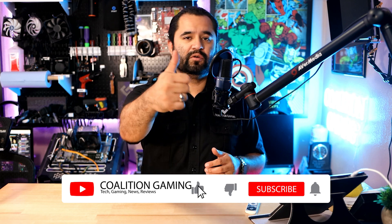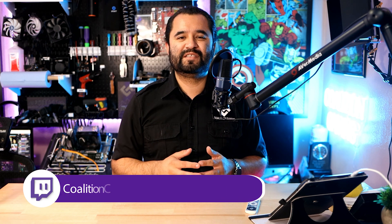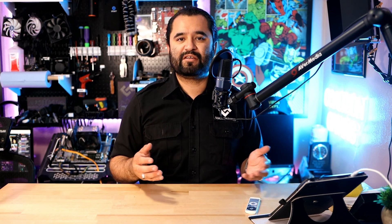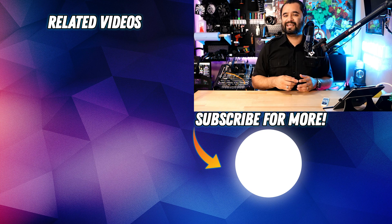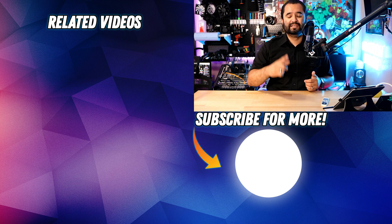Speaking of making OBS run better to maintain good performance in games, check out this video where I go over exactly that. If you enjoyed this video, hit that subscribe button and ring that bell so you don't miss a single upload. Also, I stream to Twitch every Friday at 8pm Pacific at twitch.tv slash coalitionchris. So if you have more streaming tech or PC hardware questions, feel free to stop by, drop a follow, and let's talk tech. Anyways, that does it for me. My name is Chris and I've been your stream technician. See you in the next one.